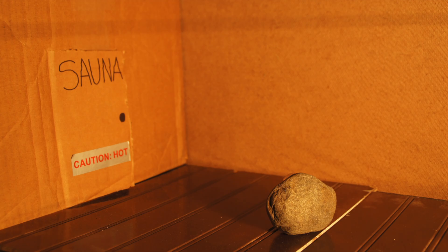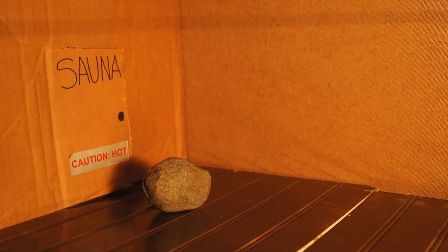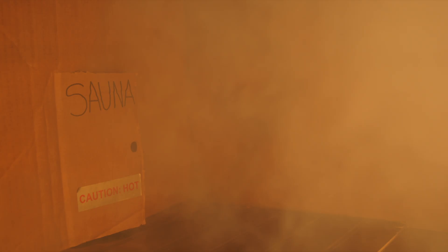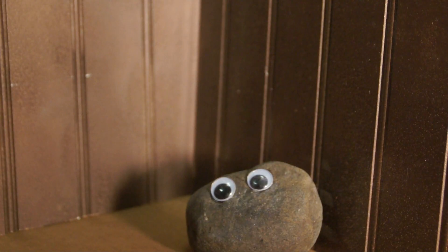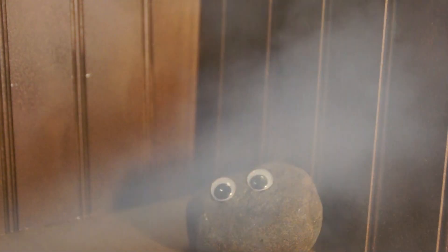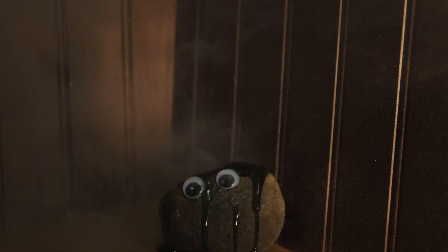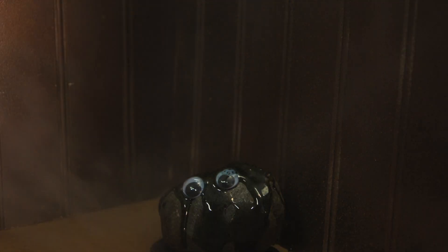Ooh, a sauna! I just love saunas! They're so relaxin'! I'm melting! I'm flat now!